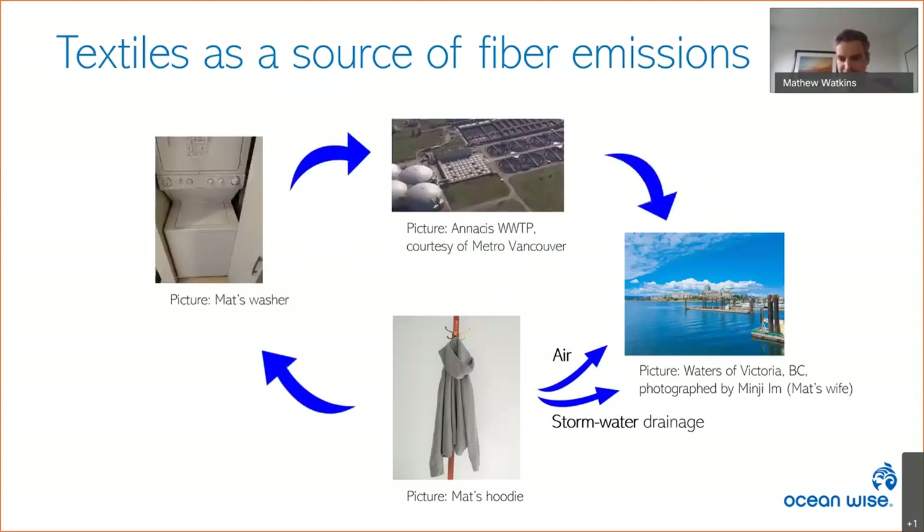The current assumption is that wastewater treatment plants are likely the main pathway of textile microfibers into aquatic environments, but the truth is we don't know the relative contributions of each pathway. We want to better understand the most highly suspected source — home laundry. There was previously very little data on textile shedding, and little was known about the relative propensity of different materials and designs to shed fibers. Our goal is to better understand the extent to which textile laundry contributes to microfiber pollution.